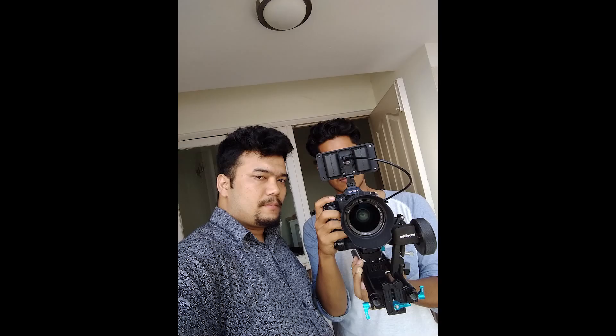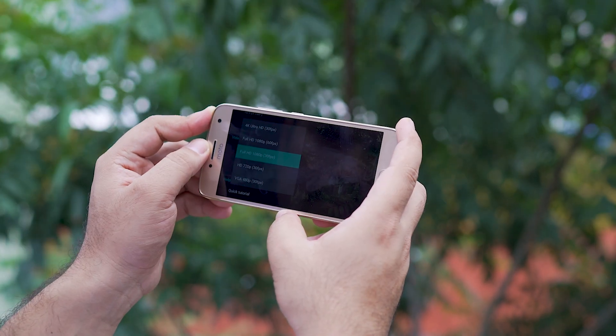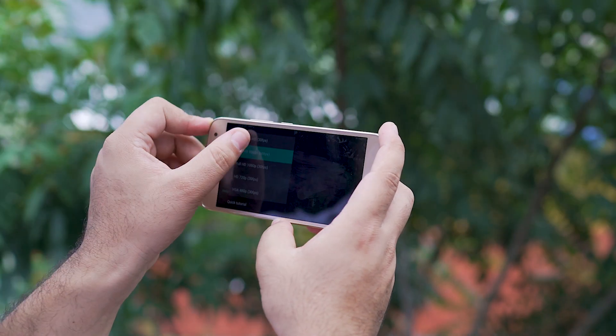The front-facing 5MP camera is okay and the selfies are a bit lifeless and murky. Impressively, Moto did add 4K recording, but with the lack of OIS, it's largely useless.